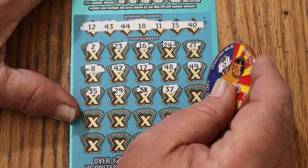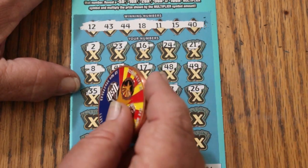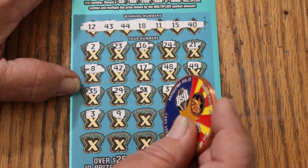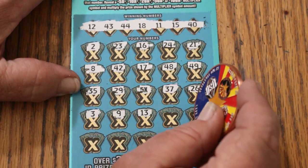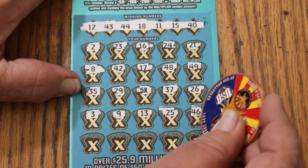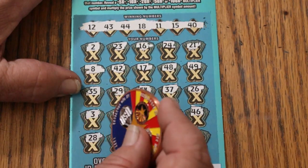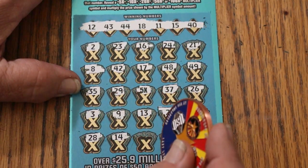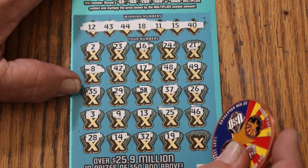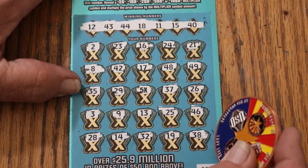37, 26, number 3, number 9, 13, 25, 46, 28, 14, randoms — 32, 19, and 38 in the corner.